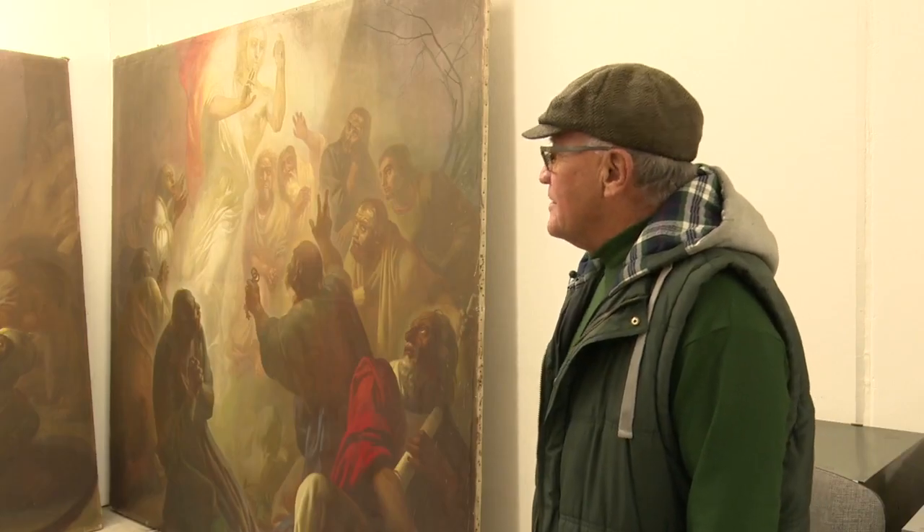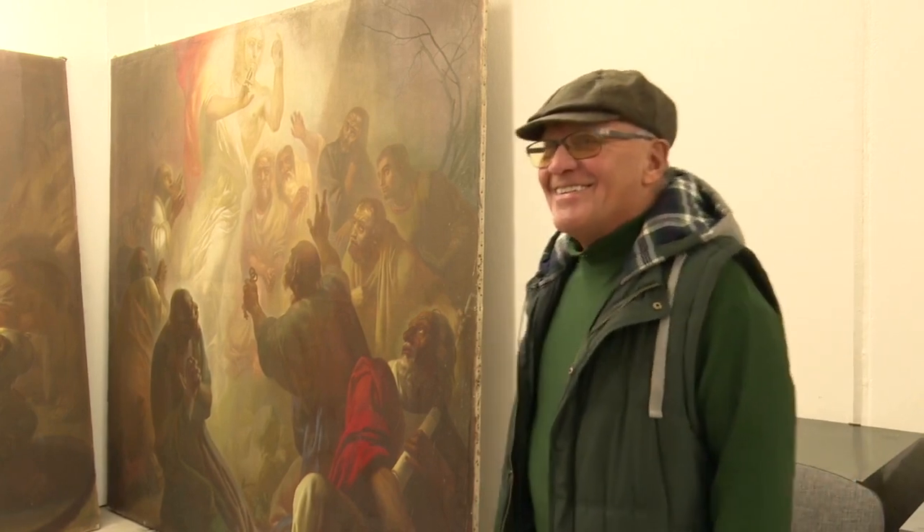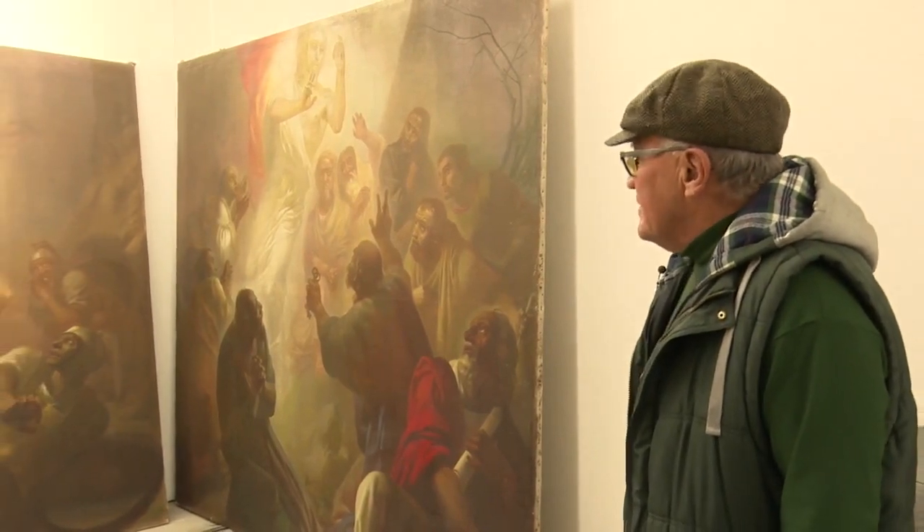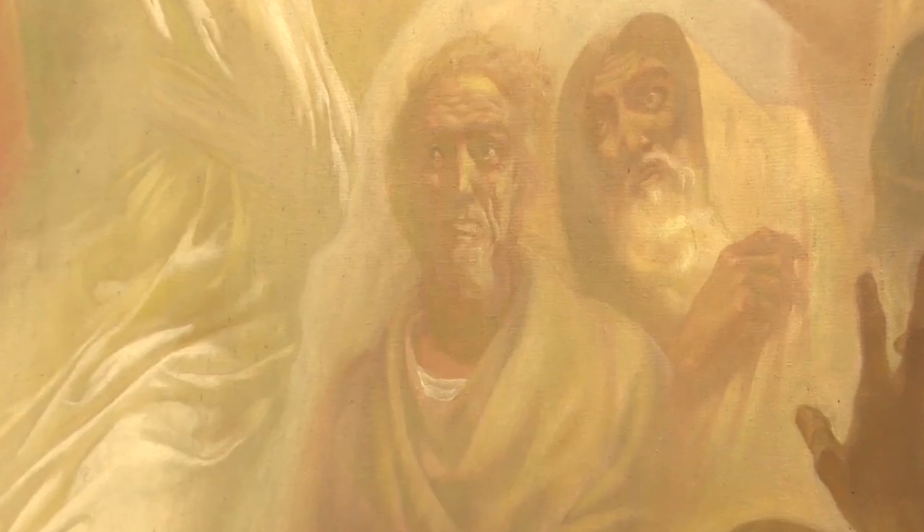He should go straight to heaven, I guess. I love these pictures. And to me, it opens the door for where you grew up and everything that happened.